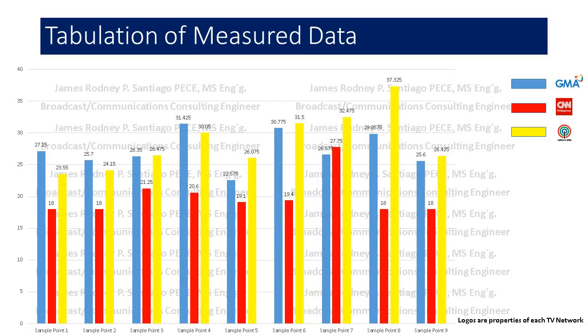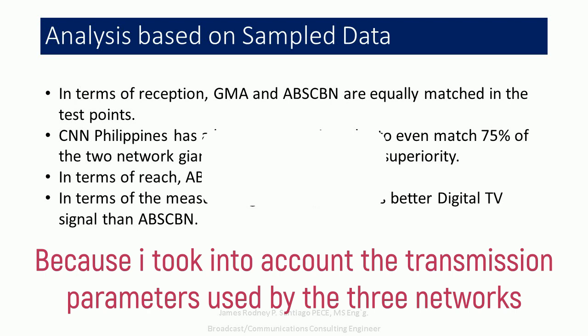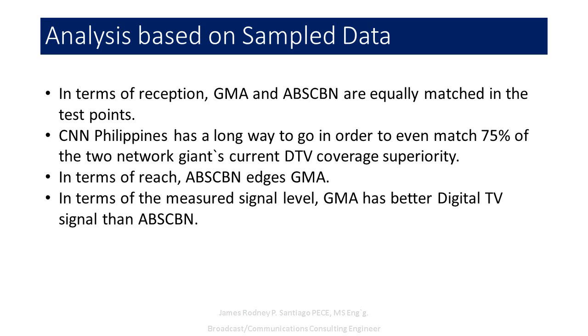I have here the graph showing you the performance of each network. In terms of reception between ABS-CBN and GMA in digital, they are equally matched, which means receivers will be able to get their signal relatively easily. However, in terms of coverage superiority, ABS-CBN still has the bigger coverage. Having said that, in this drive-through test, GMA enjoyed a wide margin of digital signal over ABS-CBN. As for CNN Philippines, they have a long way to go to catch up with the two major TV networks.